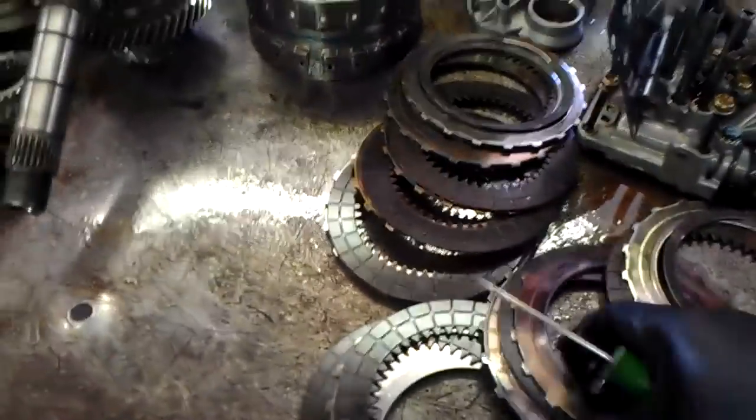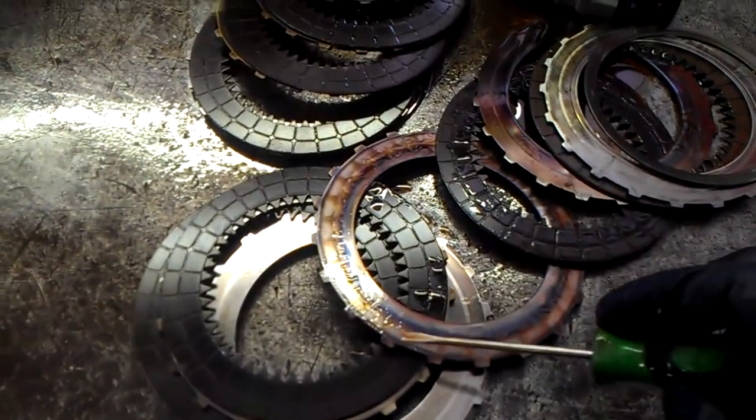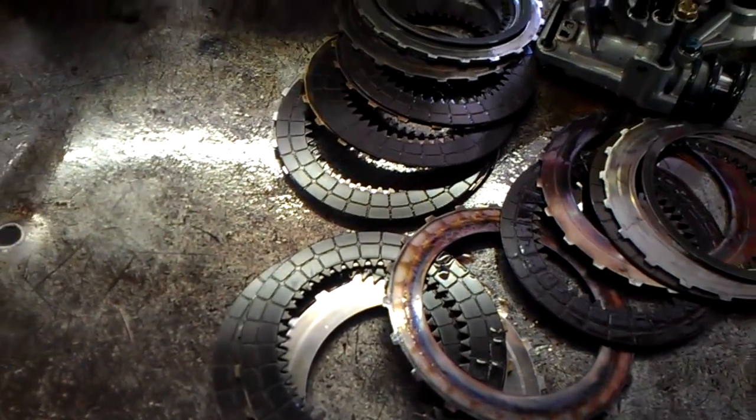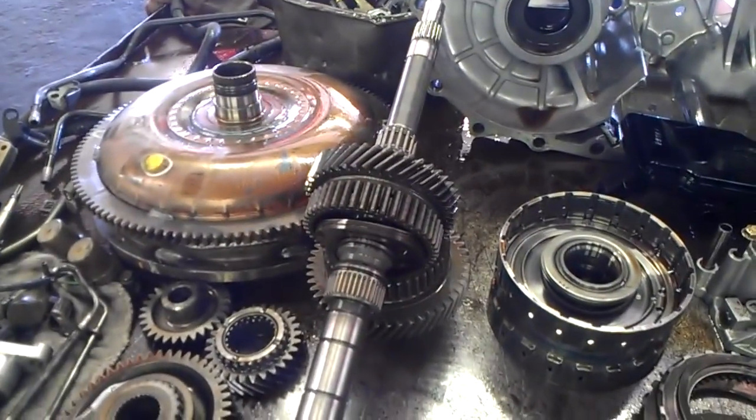When it would go into fourth gear it would flare. Third gear looks in good shape, but fourth gear — you can see the steel plates are burnt up. So it would actually neutralize in fourth gear. The main issue here is the torque converter being burnt, which is why it smells so bad.